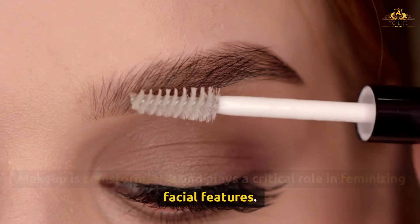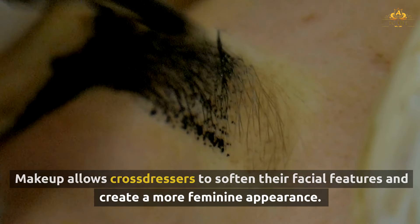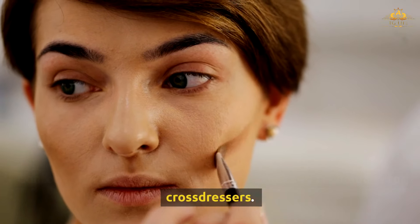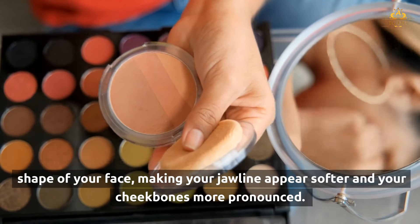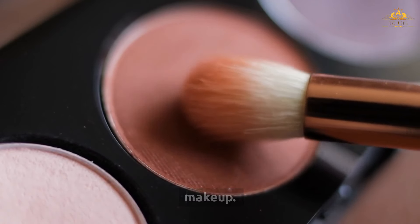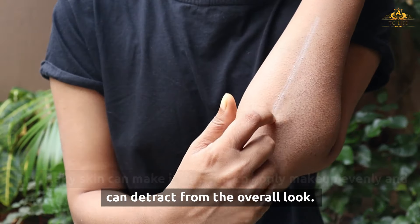Makeup is transformative and plays a critical role in feminizing facial features. With the right application techniques, makeup can smooth skin, highlight key areas, and even change the apparent structure of the face. It can also be used to cover imperfections, enhance facial symmetry, and add a touch of glamour. Contouring is one of the most powerful makeup techniques for cross-dressers — by using darker and lighter shades, you can alter the apparent shape of your face, making your jawline appear softer and your cheekbones more pronounced. Highlighting can draw attention to the more feminine aspects of your face. Healthy, glowing skin is essential for a smooth canvas; moisturizing regularly helps hydrate the skin, reduce fine lines, and ensure makeup goes on smoothly. Dry, flaky skin can make it difficult to apply makeup evenly.